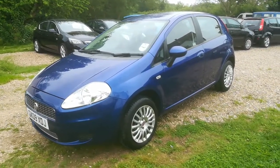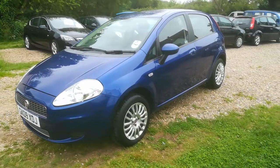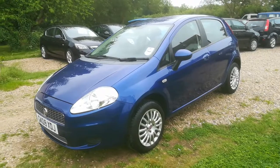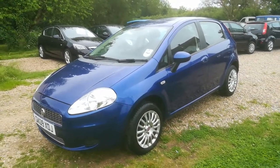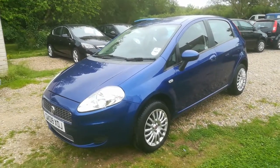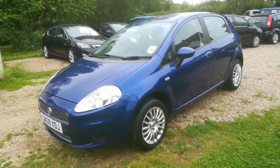Hi and welcome to a short video from Harveys Auto Services in Stapleton. Today we have on offer this 2009 plate Fiat Grande Punto Dynamic, finished in metallic blue. This is the 1.4 petrol version with manual gearbox. This particular car has a very low mileage of only 41,000 miles.